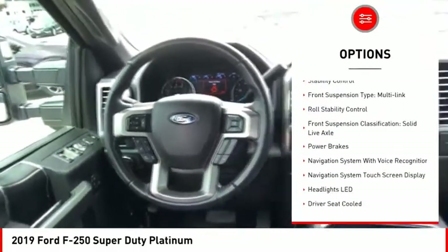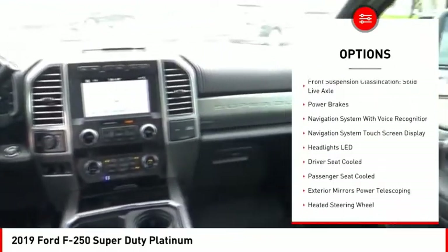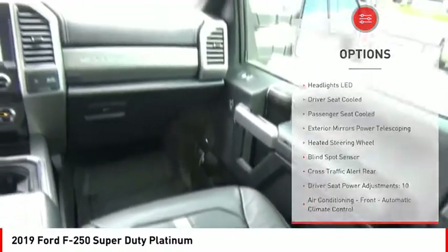Tailgate step. Remote engine start. Cargo bed light, LED. Traction control. Stability control.